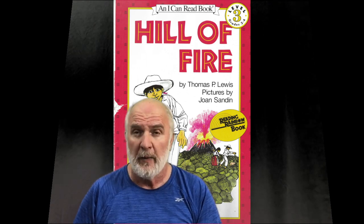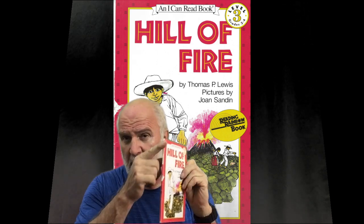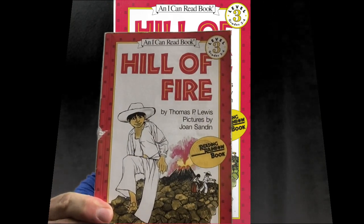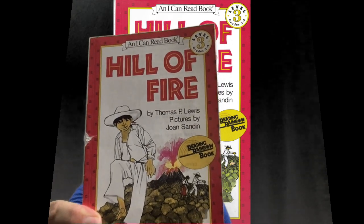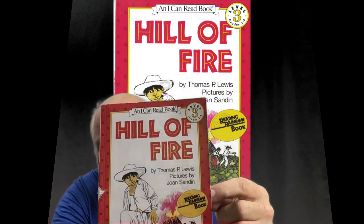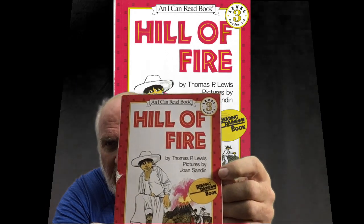Hi, I'm gonna read a book today called Hill of Fire. Front cover, back cover, spine — a lot of stuff on this book you can figure out just by looking at it, so we can kind of guess what the Hill of Fire is by looking at the background picture. This is a level 3 I Can Read book by Thomas Lewis, illustrated by Joan Sandil.